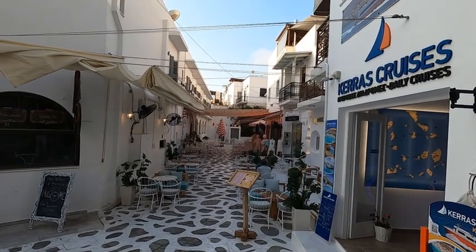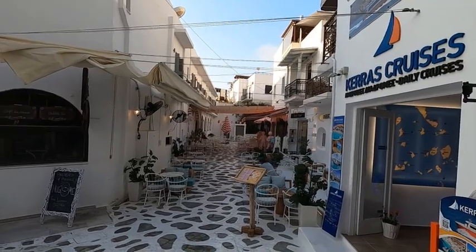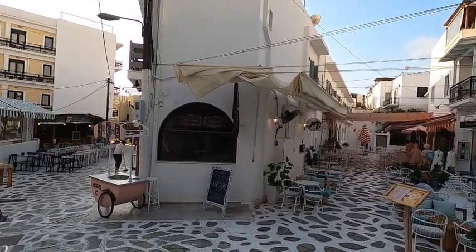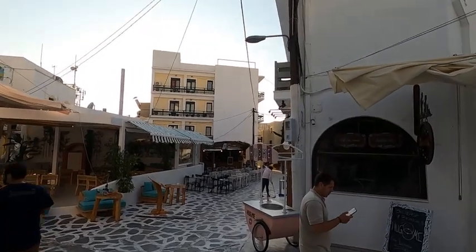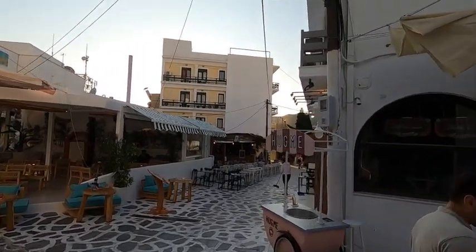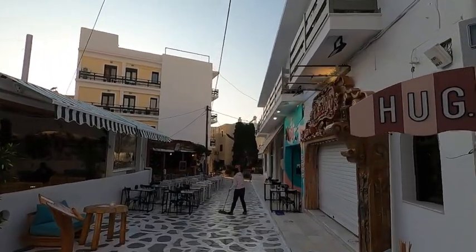What I see here in Naxos brings me back to the days when Mykonos was just pretty much very relaxed and not so full of trendy and super fashionable people. It was just chill and pretty. So that's what Naxos town is like.